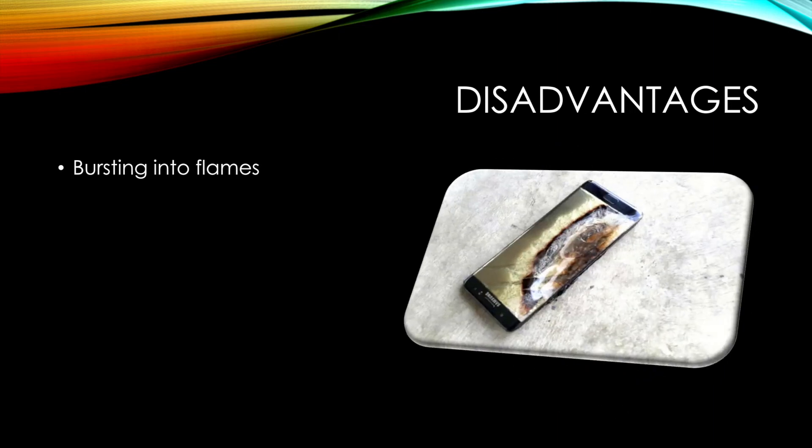Along with their advantages, lithium ion batteries also have a number of disadvantages, including their tendency to burst into flames if they are not manufactured properly, as shown in the picture to the right. This happens when the separator in the battery is punctured and the positive and negative electrodes touch, which causes the battery to heat up very rapidly.